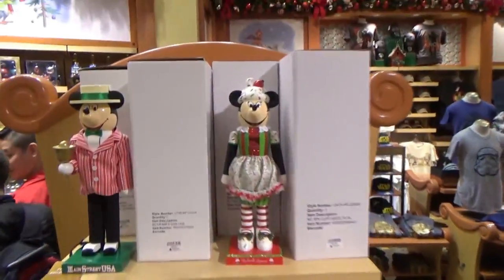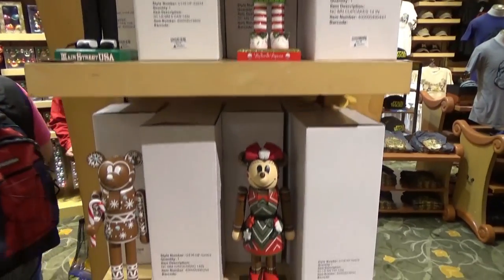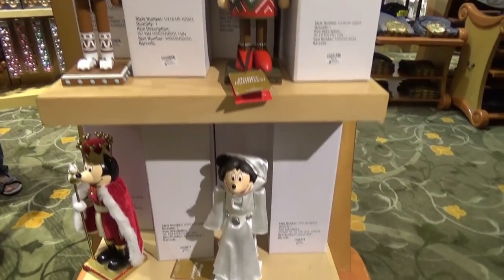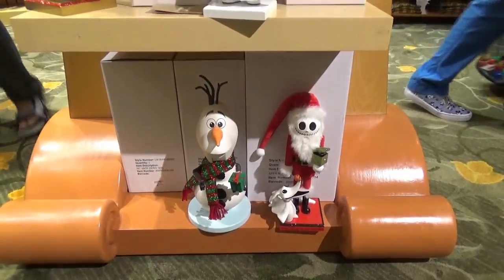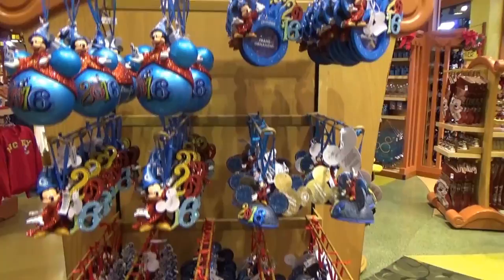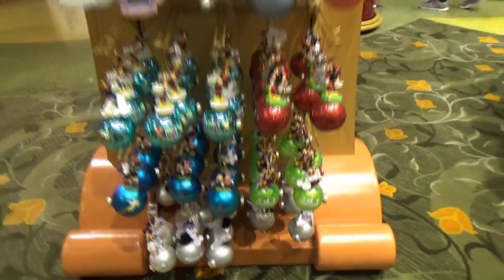Look at the Minnie and Mickey nutcrackers — there's a gingerbread style one, a Queen that I think is supposed to be Princess Leia, and then they have an Olaf and a Jack Skellington nutcracker. I think those are about $40. And more ornaments for 2016 — these were between $15 and $20.